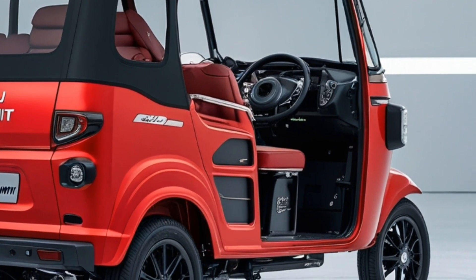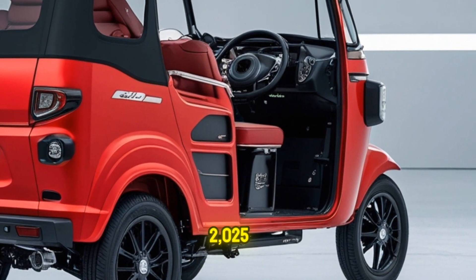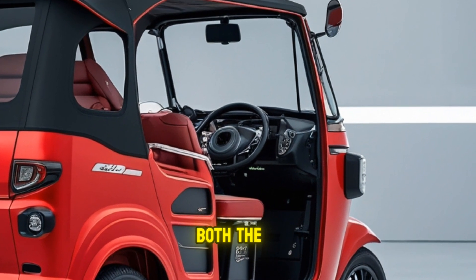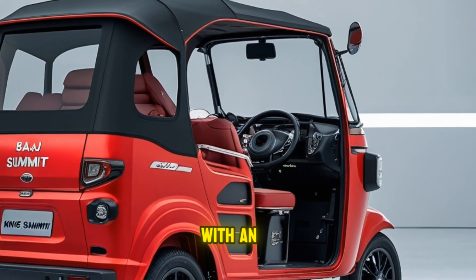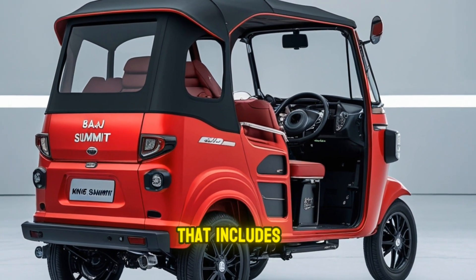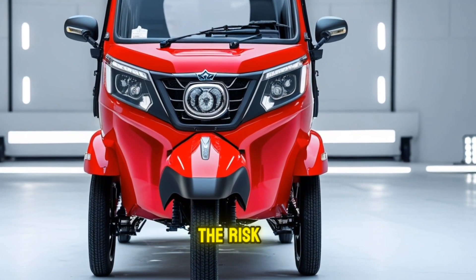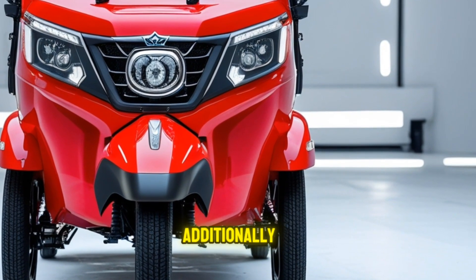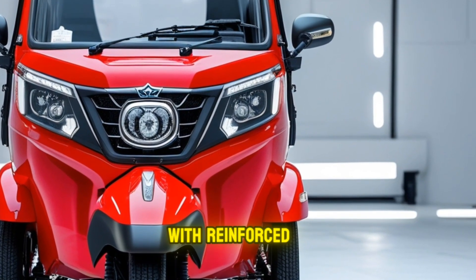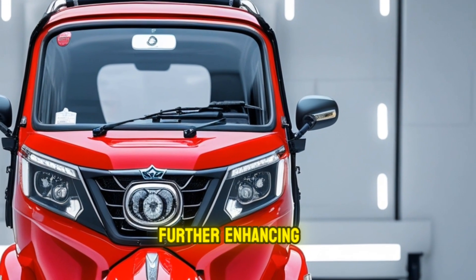The driver's compartment has been designed with ease of use in mind, featuring an intuitive dashboard and improved ergonomics to reduce fatigue during long hours of driving. In terms of safety, the Bajaj King Submit 2025 introduces several new features to keep both the driver and passengers secure. The rickshaw is equipped with an advanced braking system that includes anti-lock braking, improving stopping power and reducing the risk of accidents in emergency situations. The King Submit also comes with reinforced safety bars and seatbelts for passengers, further enhancing protection.